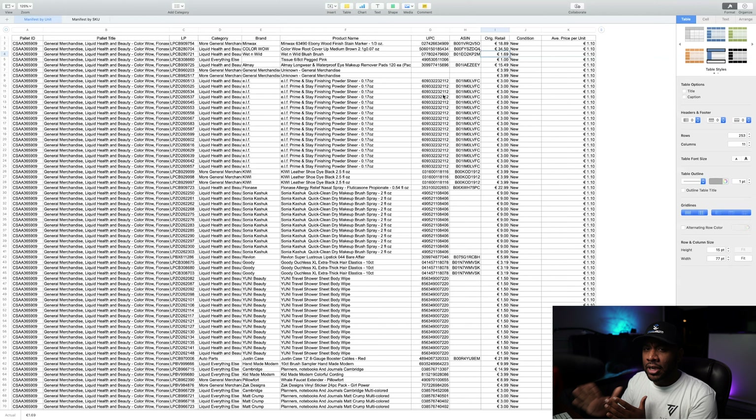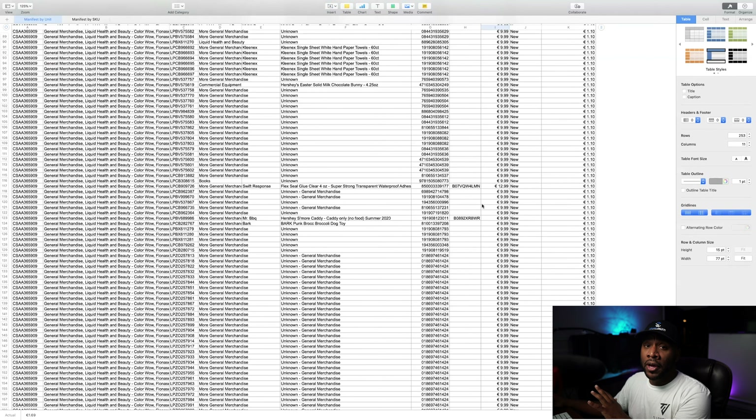I believe that Bulk.com goes through each one of the pallets and cases and touches each of the items to manifest those. You can do a lot of research — I've done really well with Bulk.com by looking at the manifest and looking at the items on the pallet to see if I was going to be overall profitable.